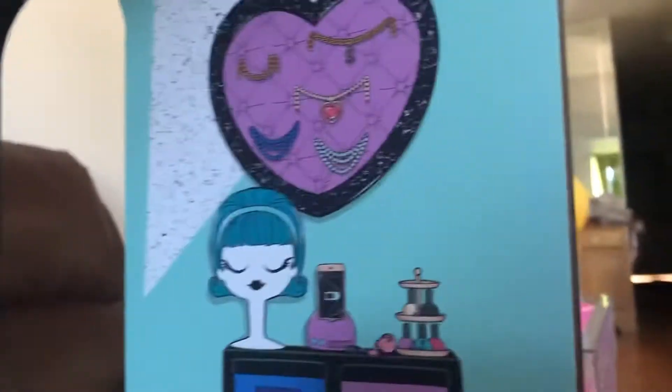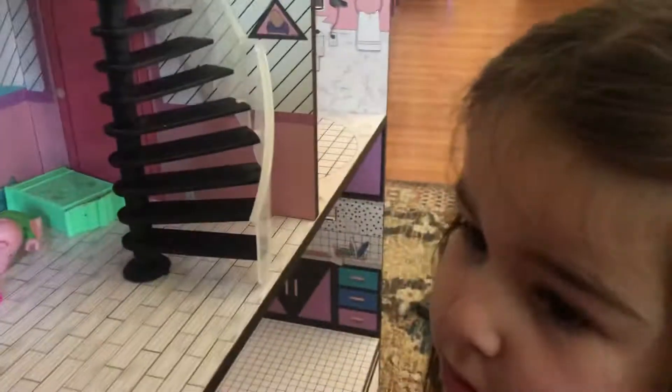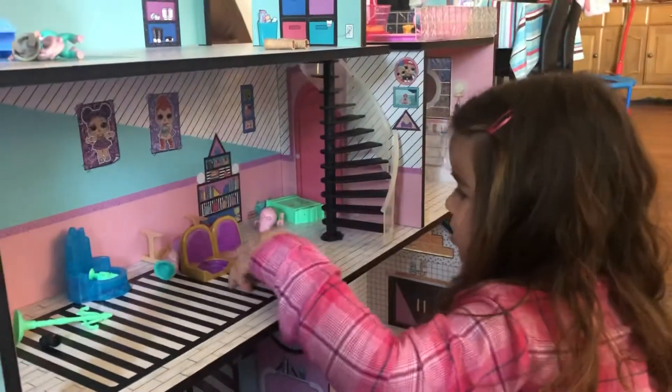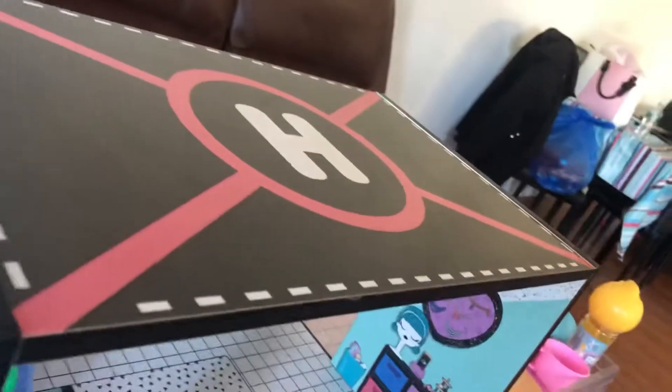There's a little wig and the necklaces, and there are some purses. In here we have the little elevator that you can go up and down from the first floor to the third. That's like the living room, and up here on top is the helicopter pad.